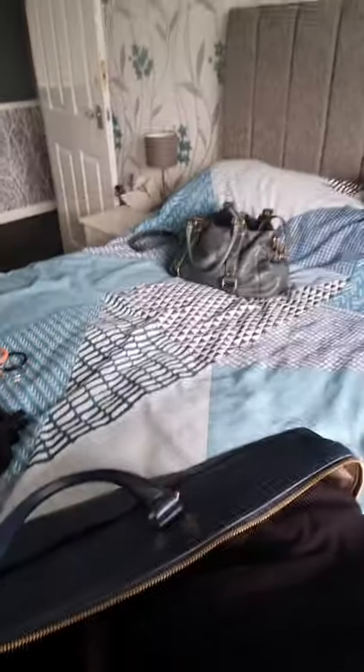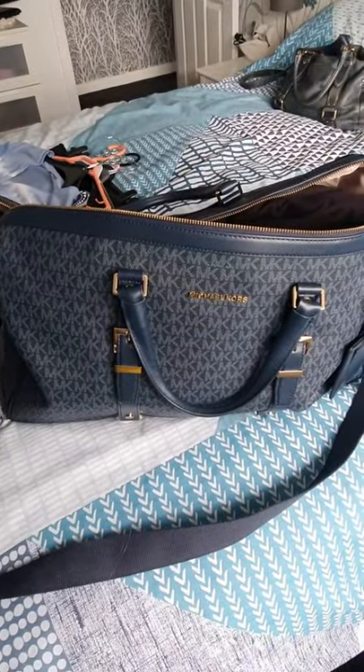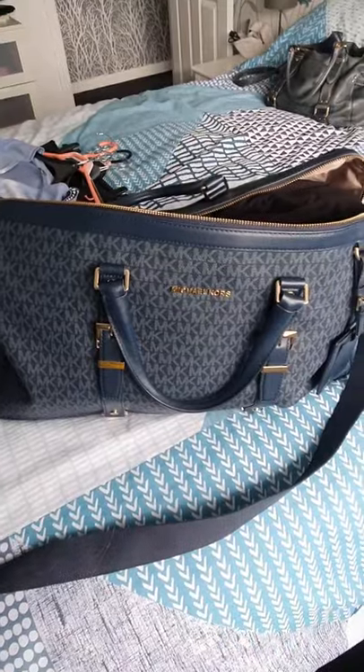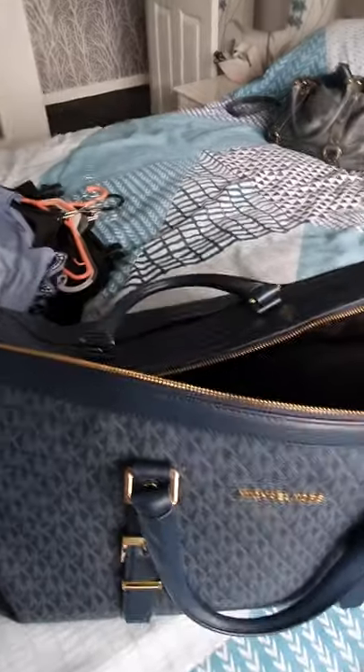Hi guys, I've got my Michael Kors weekend bag and I'm getting it packed ready to go away for the weekend. I said I'd do a 'what's in my bag' video to show what I can fit in it. At the moment I have two pairs of shoes, a pair of boots, some chill-out gear, and some underwear. I'll save you the embarrassment of seeing my underwear! I'm going to go through quickly what else I'm putting in, then flip the camera.